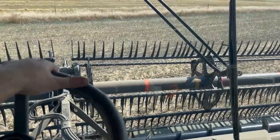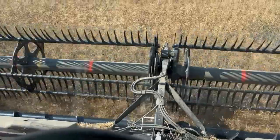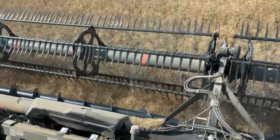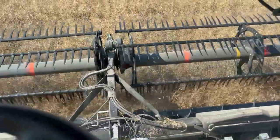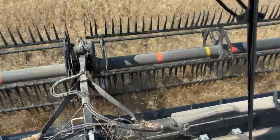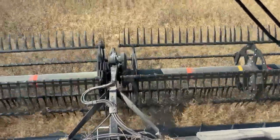Now those windows are clean. Now this header feeds so much better — it doesn't even really matter where the reels are. Things are running faster. I should have switched that draper speed while I was outside; that would have been the smart thing to do.